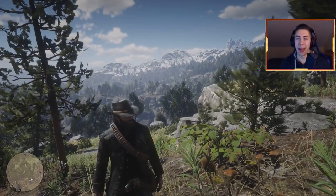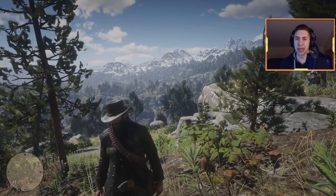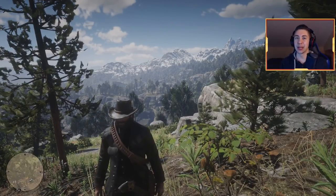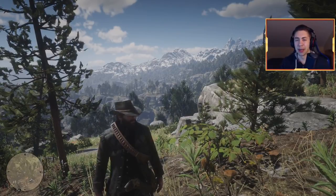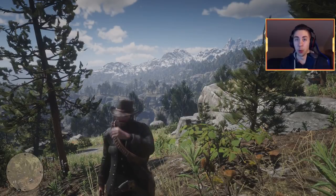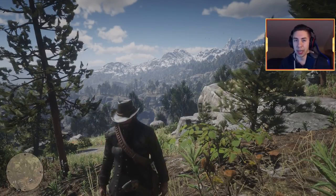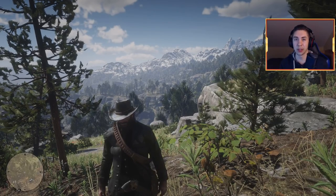What is up my dudes, Kevin here. We are back with a brand new Red Dead Redemption 2 video. In today's video I'm going to show you guys some cool secret locations and easter eggs in Red Dead Redemption 2. If you enjoy this, remember to drop a like, comment down below which of these locations is your favorite, subscribe to the channel, and let's get right into it.